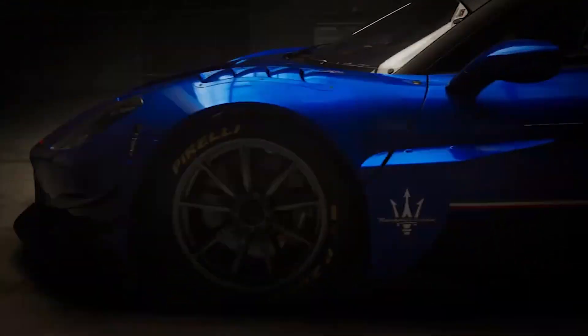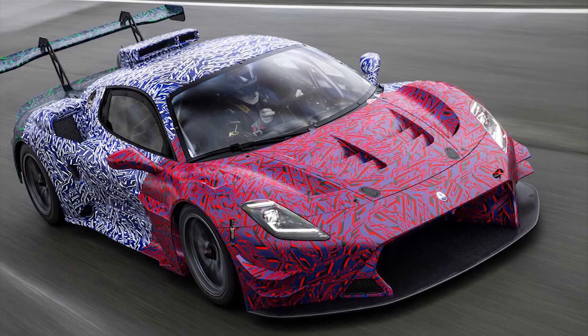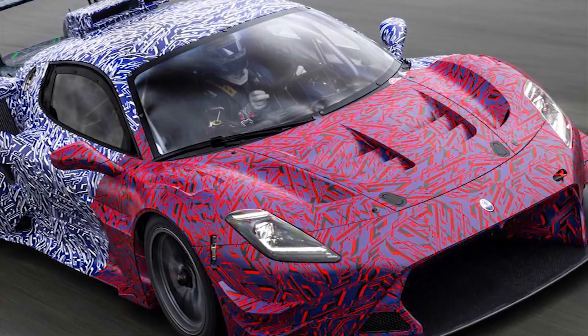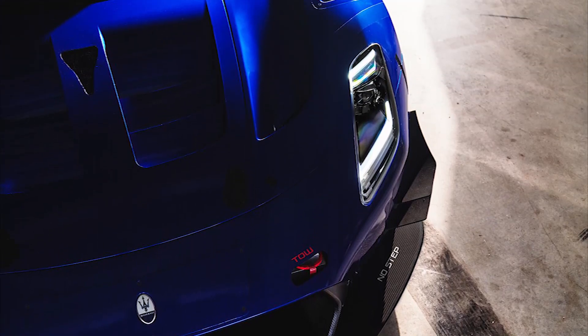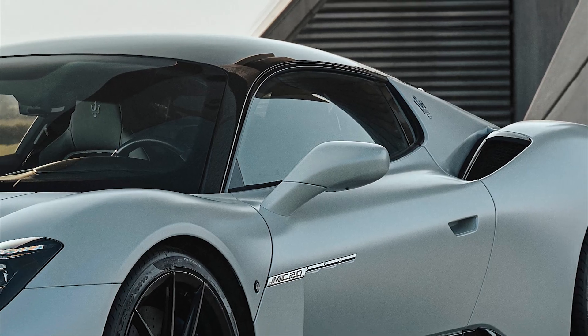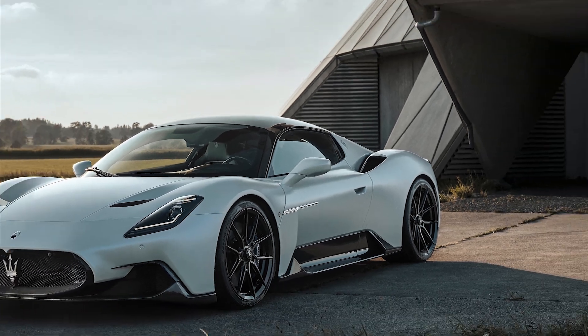Maserati introduced the MC20 at the start of the decade — a slick, mid-engined supercar. But the good news does not end there, because the company has maintained its tradition of developing hardcore race cars for competition. The new GT2 race car is based on the MC20, and it's an absolute track animal that will test even the best drivers.